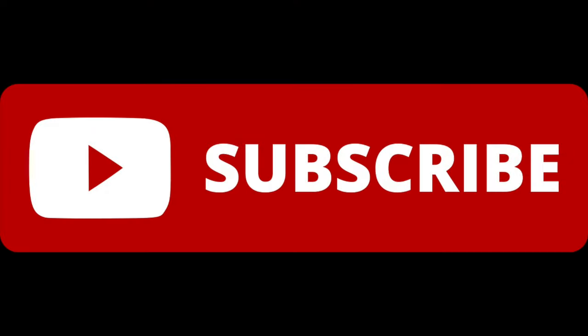Before we start I wanted to ask you for a huge favor. Can you please subscribe to my YouTube channel? It doesn't cost you anything but it really helps me out a lot.